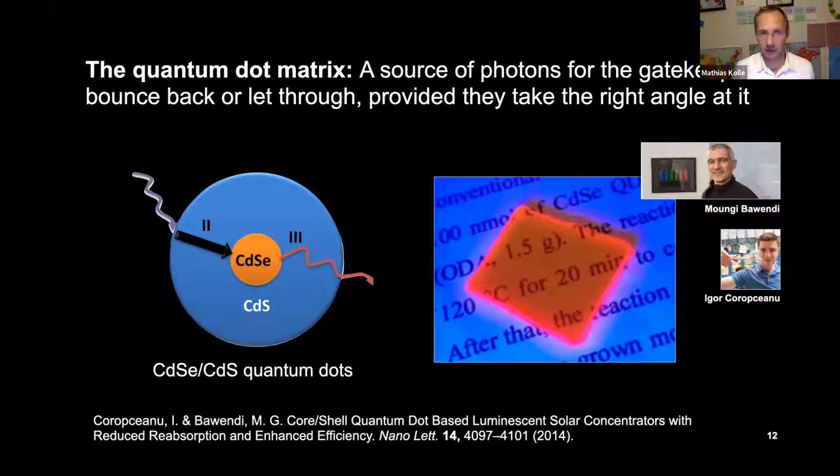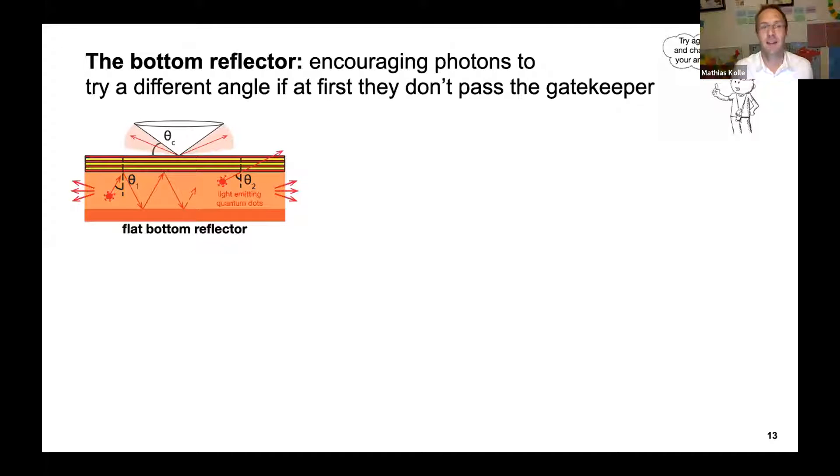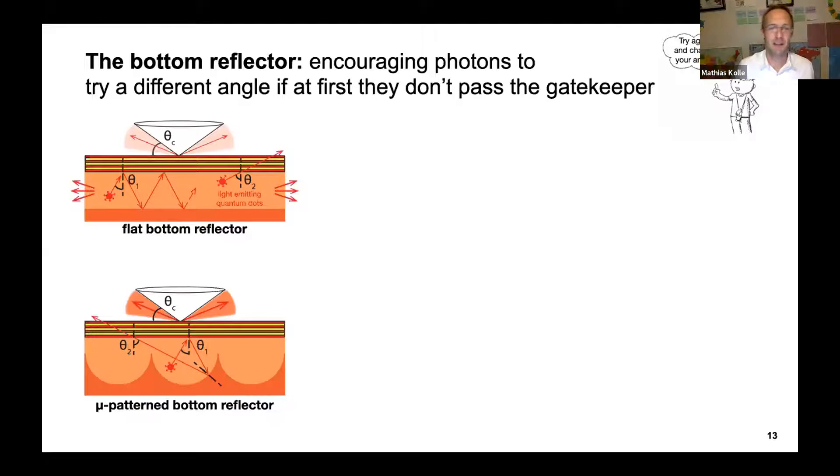The quantum dot matrix — cadmium selenide/cadmium sulfide quantum dots from Moungi Bawendi's group — is our light source, excitable in the blue and emitting in the red. If the bottom reflector were flat, a photon hitting the Bragg reflector at the wrong angle would just keep reflecting and never escape, ultimately lost at the side of the device. So we pattern the bottom reflector: a photon that first hits the Bragg reflector at the wrong angle can change its angle by interacting with this patterned reflector, then escape on a second, third, or fourth try — making the hollow cone emission much stronger.